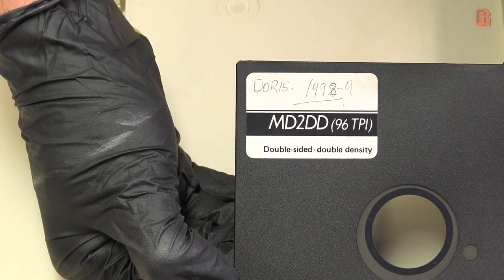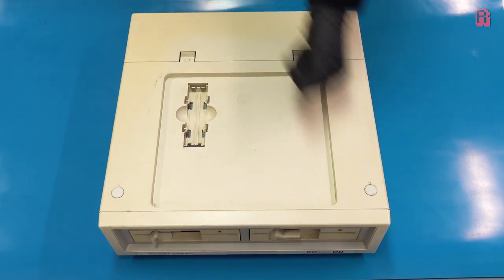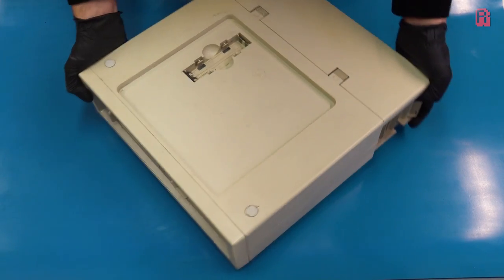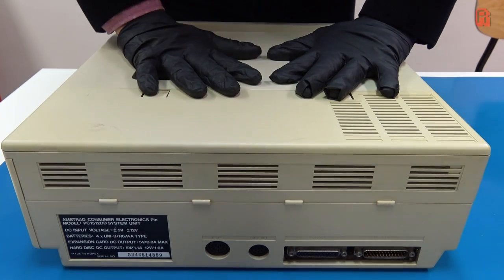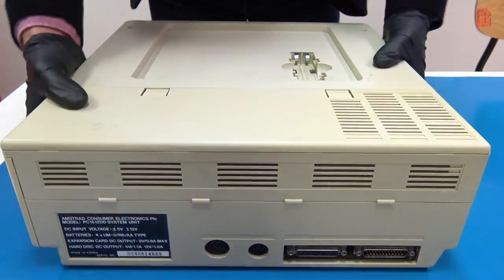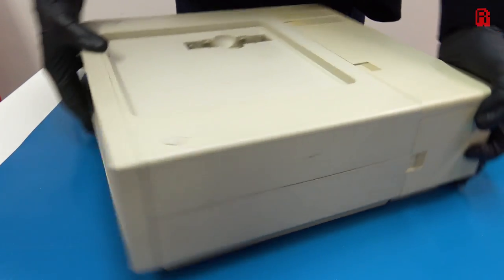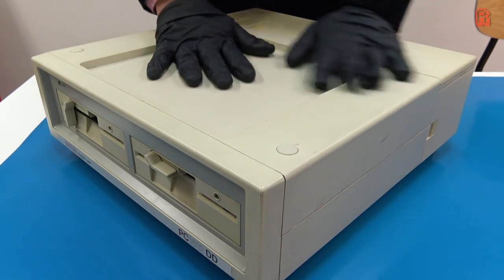I wonder what secrets Doris has to hide — perhaps we can find out a little later. Now, Alan Sugar, the man behind Amstrad, loved to undercut competitors through the use of low-cost injection moulding and repackaging of standard electronics parts into something that looked the part to the layman, while offering adequate performance for the price if not blow you away. Hi-fis, amplifiers, and computers were among those products. This conforms to that ethos — it's made from cheap materials, but that's not to say it doesn't feel fairly well constructed. These plastics don't creak, they don't flex, and it's quite a sturdy unit on the whole.